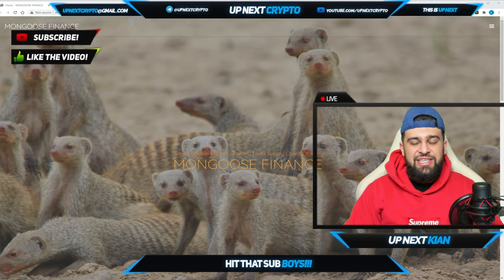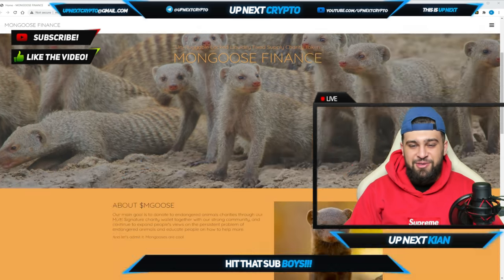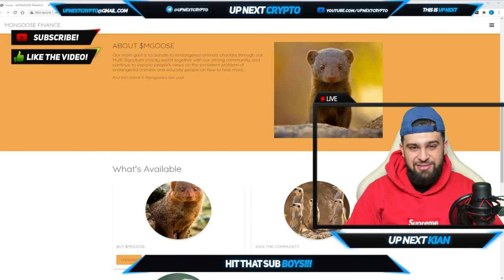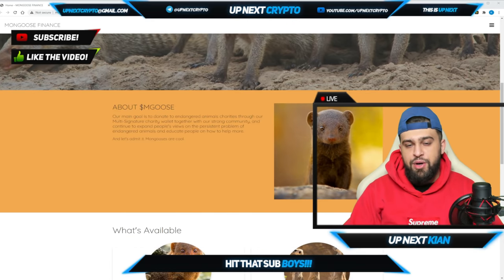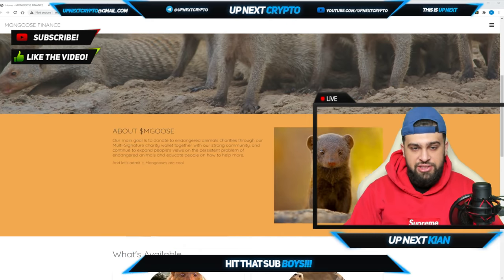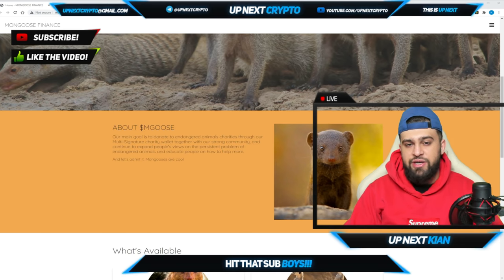We're now on the site — Mongoose Finance, the unruggable, lock liquidity, fixed supply charity token. Look at all these cute little mongooses in the back. Let's talk about their purpose, which is very important when it comes to these crypto projects. Their main goal is right here on the site.